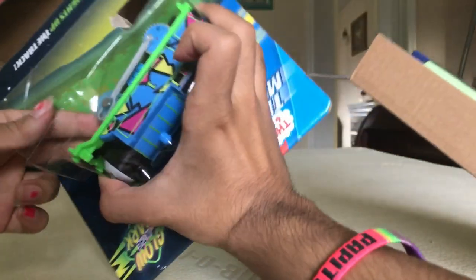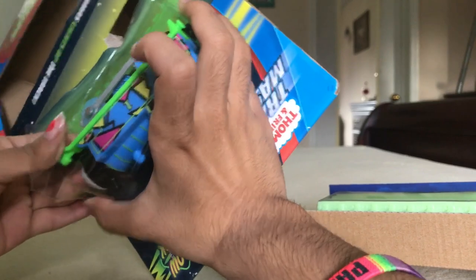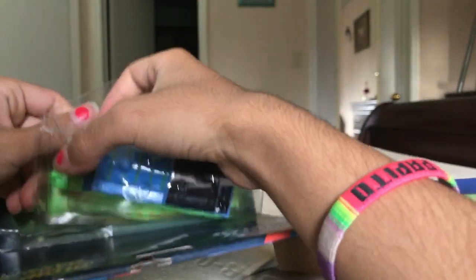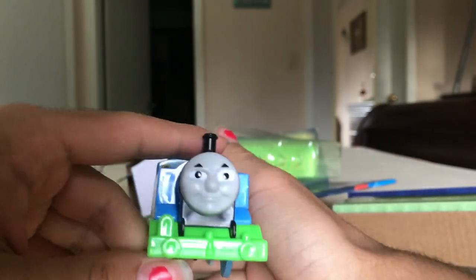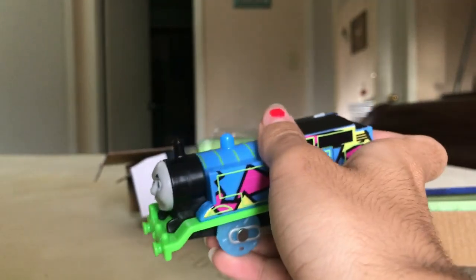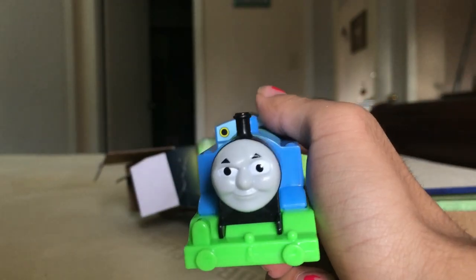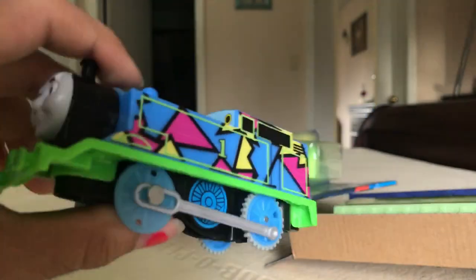Let me see if I can just get Thomas out now. Thomas' wheels look like they're cyan instead of blue. There we go. Okay, I got Thomas out. There's the front — I remember when that face first came out for Trackmaster and I was like, oh my God, it's a different face, finally. But now it's on every Trackmaster Thomas.